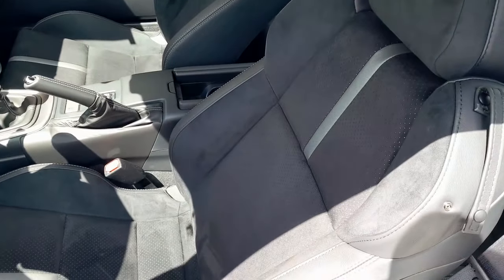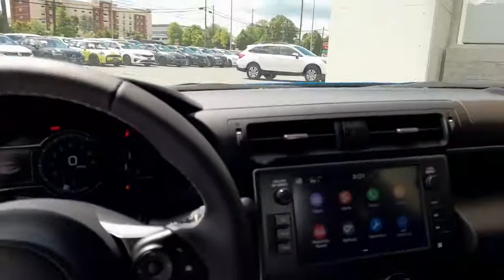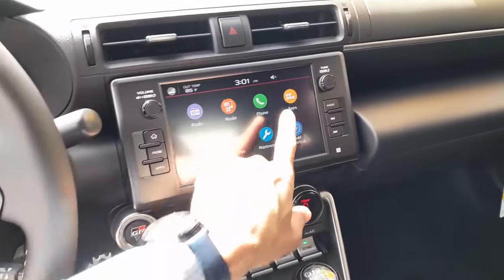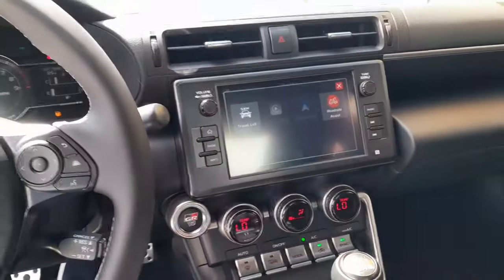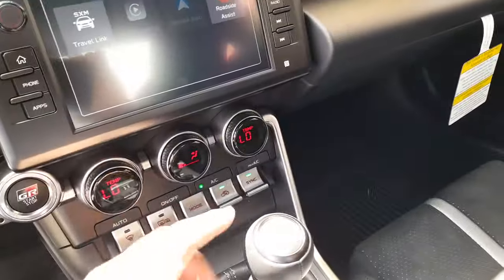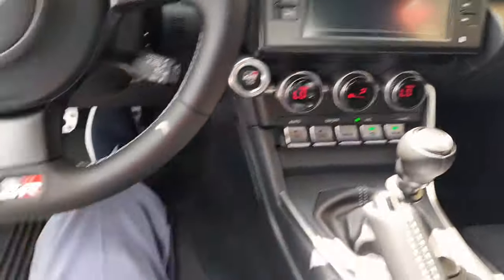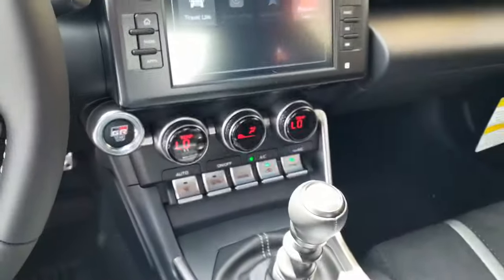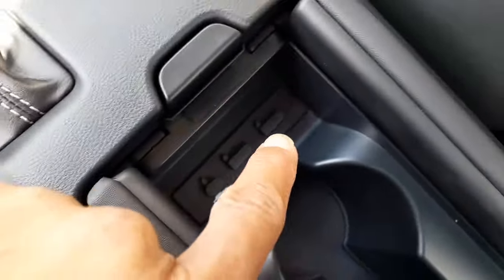Inside, it has a brushed suede finish with a black leather stripe. The interior cluster features a touchscreen media panel with various apps available — travel link, roadside assist, Apple CarPlay, and Android Auto. There's a leather-wrapped six-speed manual shift knob, and a cigar-style reverse where you hold it and move left and up to engage reverse. It also has heated seats and USB chargers throughout the vehicle.